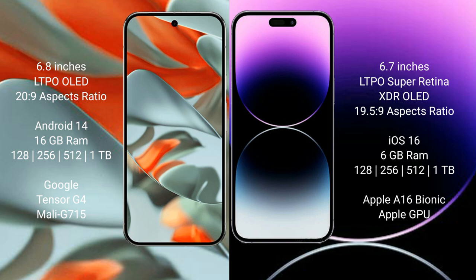Google Pixel 9 Pro XL runs on the Android 14 operating system. iPhone 14 Pro Max runs on the iOS 16 operating system. Google Pixel 9 Pro XL comes with 16GB RAM and 128GB, 256GB, 512GB, or 1TB internal storage options.